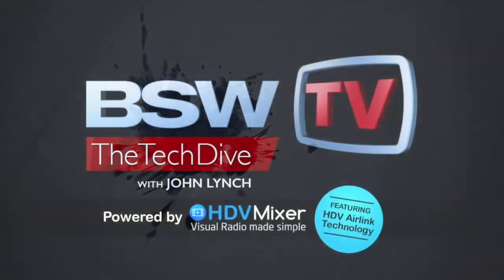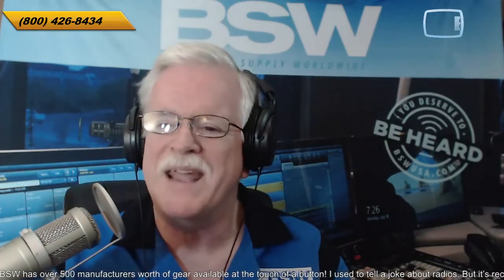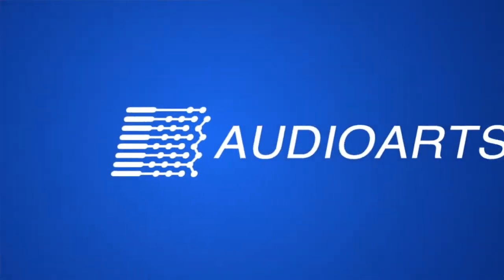And now, here's John. Thank you, and welcome to another edition of Tech Dive. I am John Lynch, Director of Business Development for BSW, Broadcast Supply Worldwide. You can find us on the web at bswusa.com. We're talking consoles today — specifically, we're talking Wheatstone and Audio Arts consoles on this show.